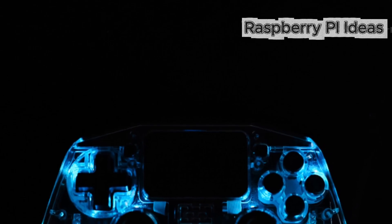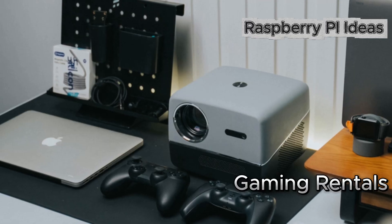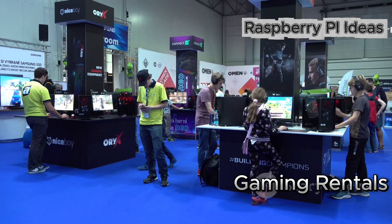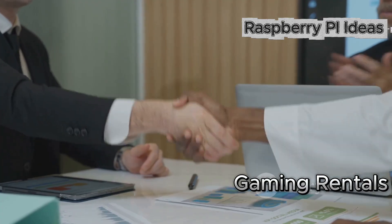And finally, retro gaming rentals. Everyone loves a nostalgia hit. Load a Raspberry Pi with classic games, build a cool looking case, and rent out gaming stations for parties, events, office break rooms. Scale with themed packages and local partnerships.